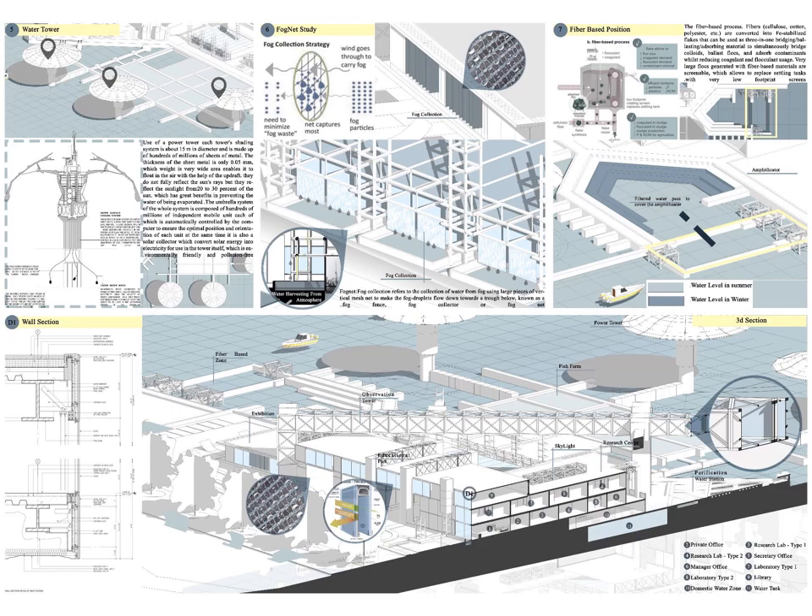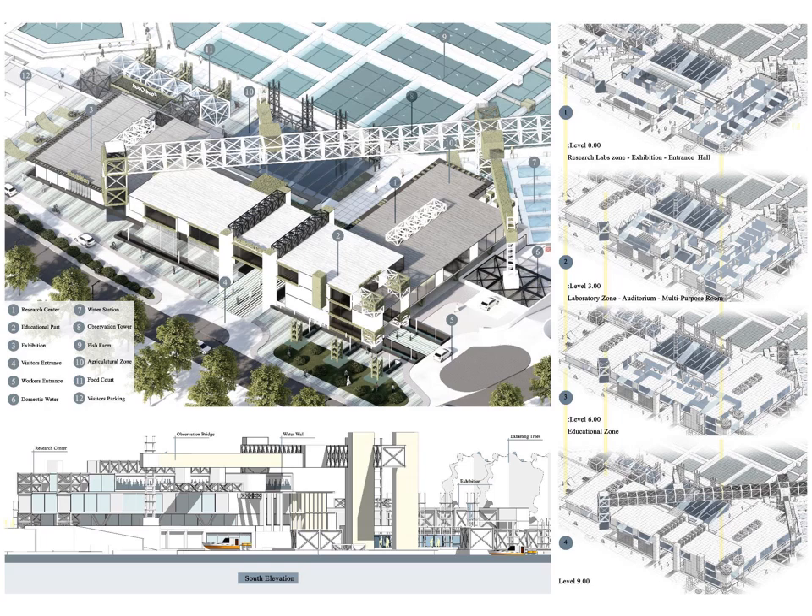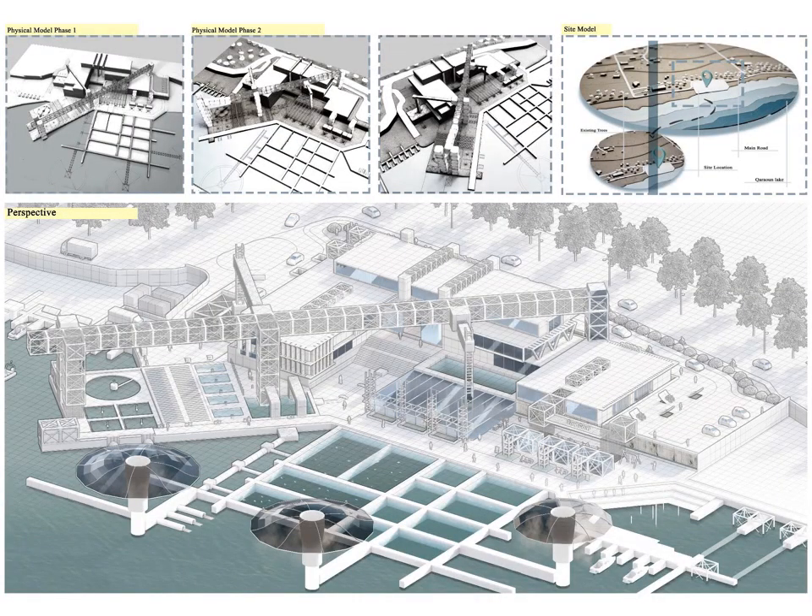At the amphitheater, a new technique is used to purify water, where the amphitheater will be filled with purified water that changes level according to the water level in summer or winter. Finally, I end with a main 3D section of the research center with a detailed section shown as well. This slide shows a main 3D shot of the different components of my project, in addition to a south elevation and an exploded 3D showing the different levels. I conclude with my physical model in phase 1 and 2, my site model, and a secondary main perspective.